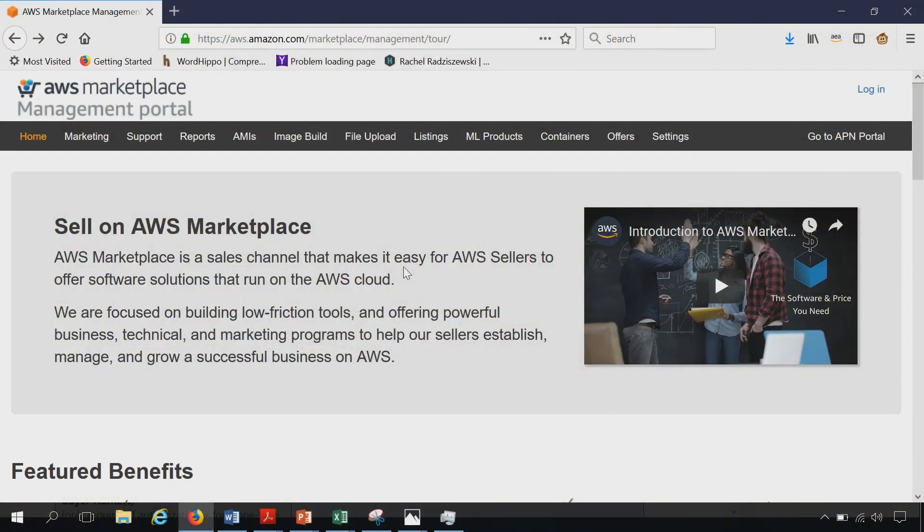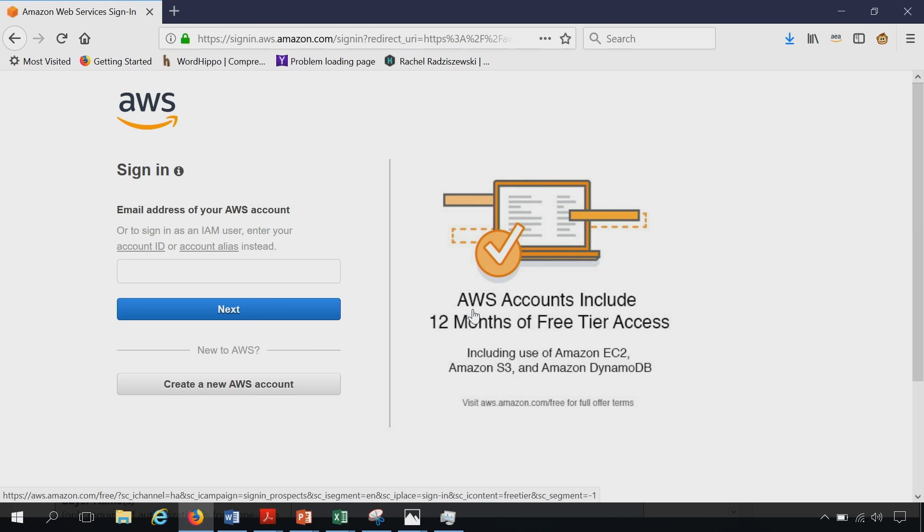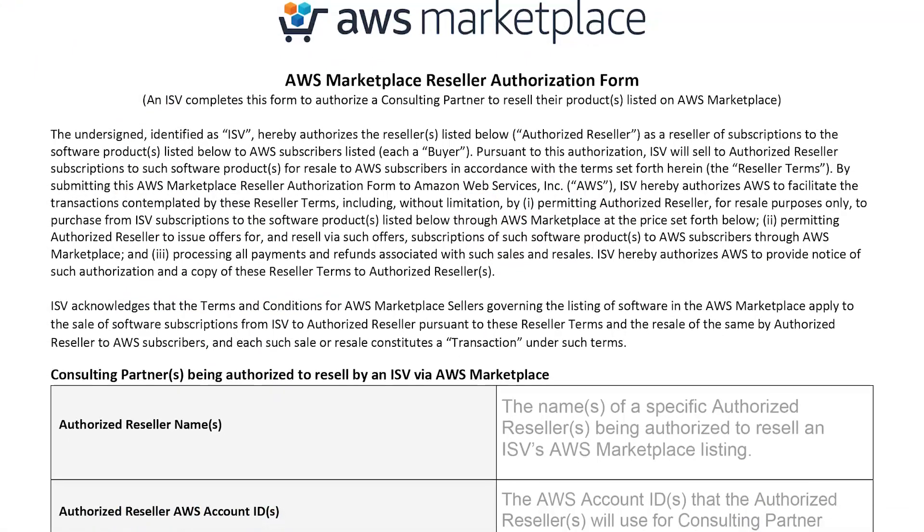Over the next two minutes, I will show you the process of creating and sending a private offer to your customer. First, you must be a seller of record in AWS Marketplace so that a software vendor can authorize you to resell their listing in AWS Marketplace. To become a seller of record, you agree to the AWS Marketplace terms, which are the same terms software vendors sign when they list their products in AWS Marketplace.